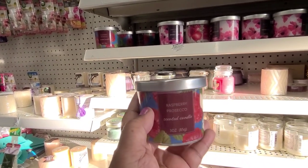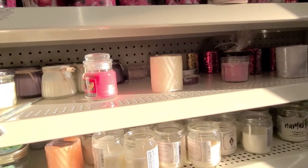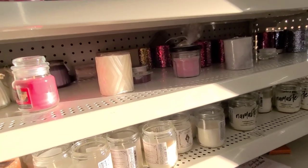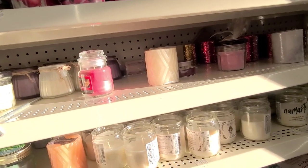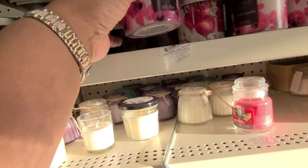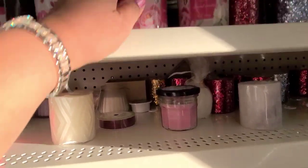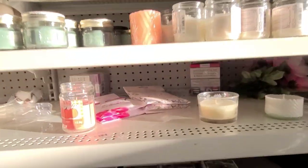Look at that - look at how pretty, pretty, pretty amazing. Let's see how they smell. The raspberry doesn't have any smell. This one doesn't have any smell either. I think the best smelling one is the passion fruit - yeah, passion fruit peony. You guys would be very proud of me, didn't buy any.